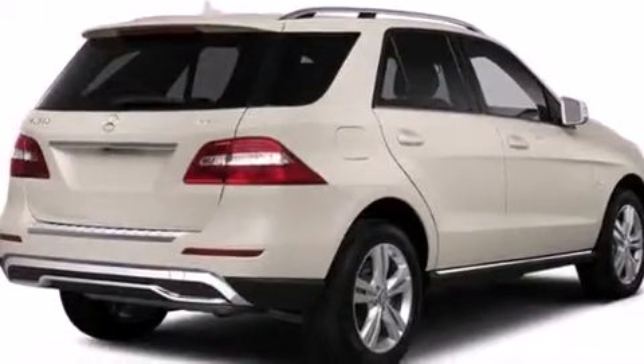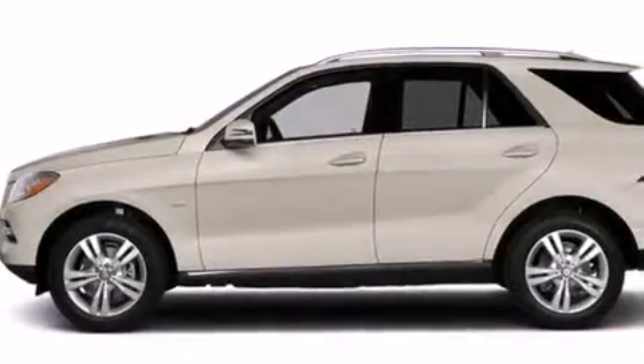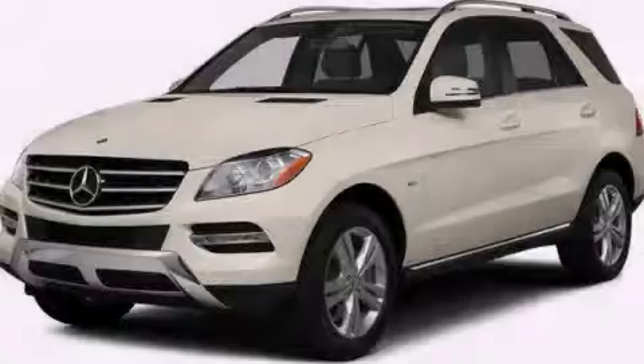Cooled cup holders, full power accessories, and the power rear lift gate can open and close at the push of a button. Please call today to reserve this vehicle for a test drive.